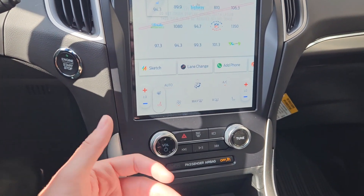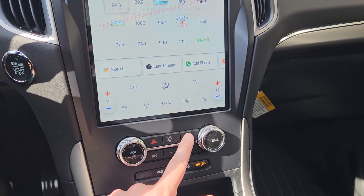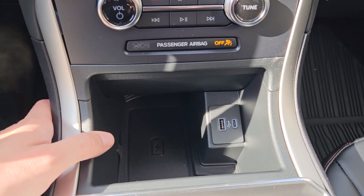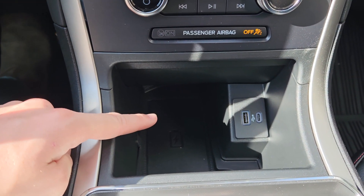Below that you have your physical media controls as well as your hazards, max defrost for ease of access, and camera view again. Then below that you have a cubby with a USB, USB-C, and wireless charging pad so you can throw your phone on there.